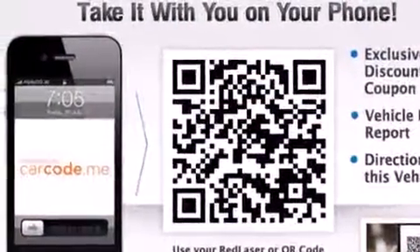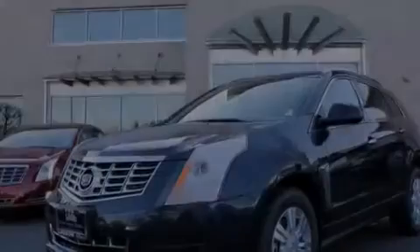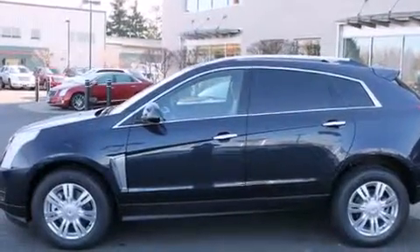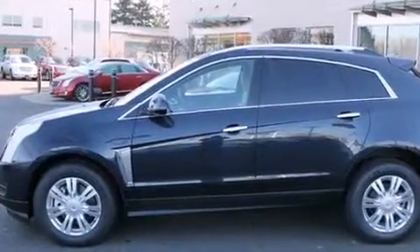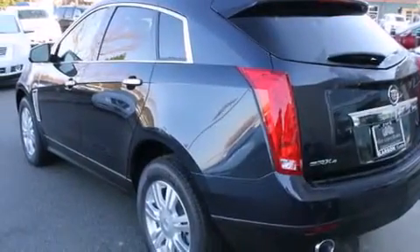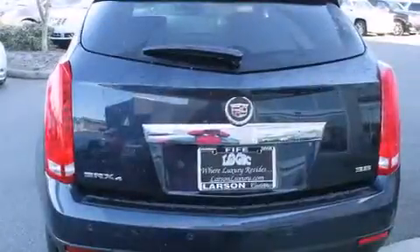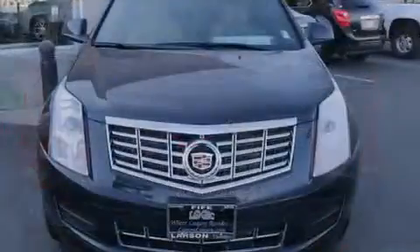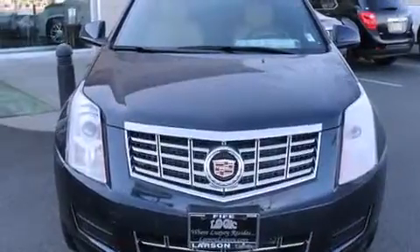Also included are rear curtain airbags, rear seat childproof door locks, memory settings for the driver's seat positions so you can recall your favorite position with the push of one button, air conditioning with automatic climate control, and the Homelink transceiver, which can be programmed to use the same frequency as your remote opening devices — such as the garage door, the entry gate, or even the living room lights — enabling you to control them right from the driver's seat.